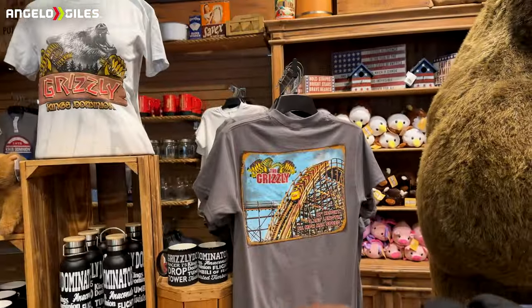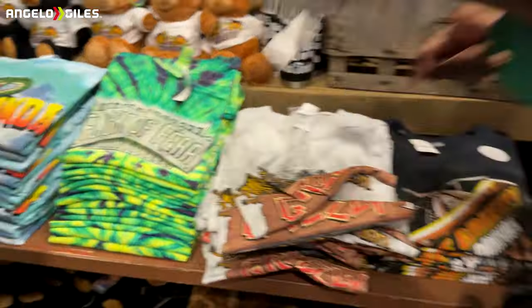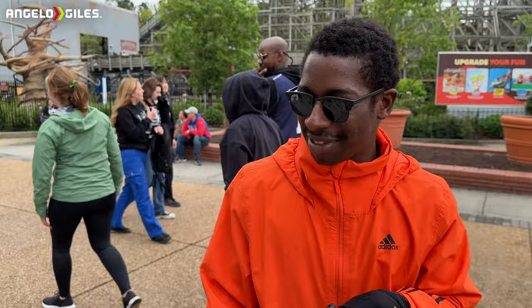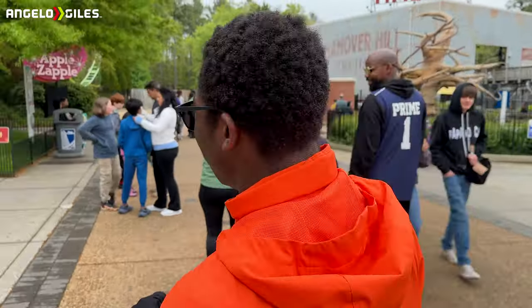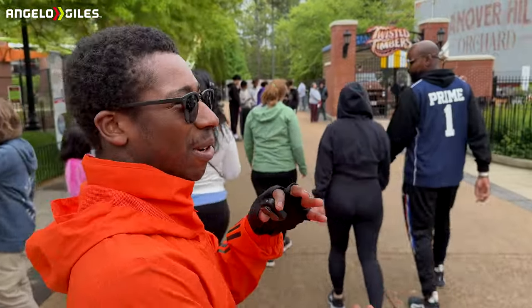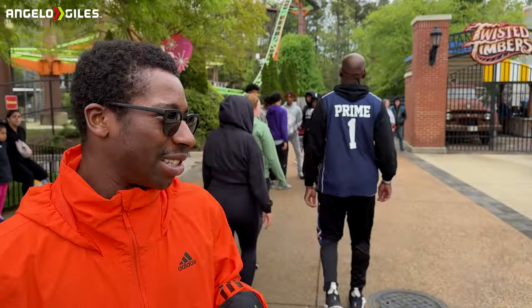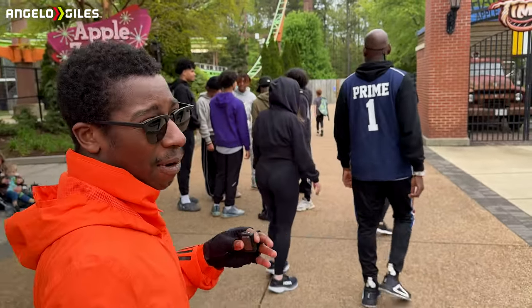We got another one out there — Flight of Fear, Anaconda. We don't need that. Alright, we're gonna do something a little different. Mike's holding the camera and we're about to ride Twisted Timbers. They just rode Grizzly for the first time and loved it. The green train is back — finally — so the park is fully operational now.